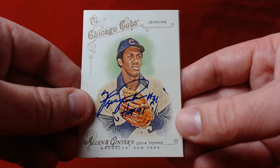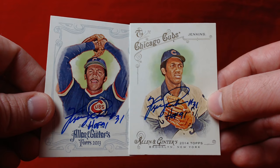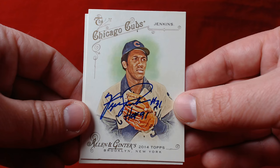That's my mail day — really nice returns from Ferguson Jenkins and Mike Lieberthal. I thank them both for signing. Comment below, let me know what you think of these successes and additions to the collection, hit the like button, subscribe, and I'll talk to you next time. Have a great one.